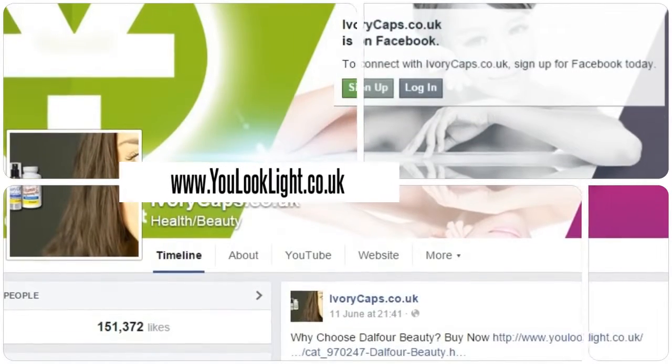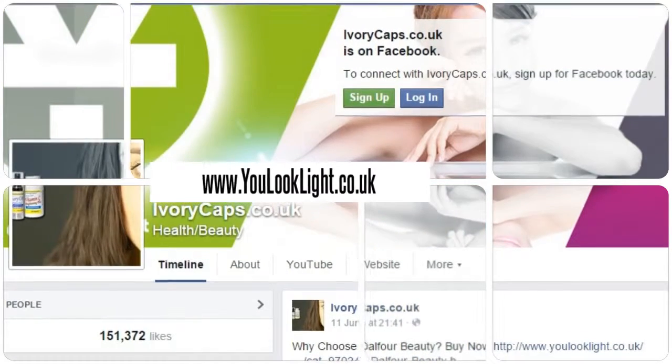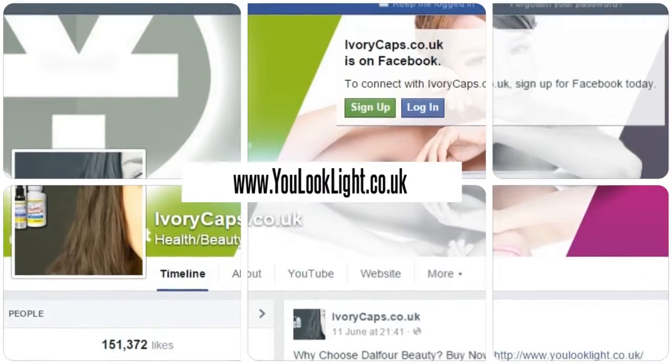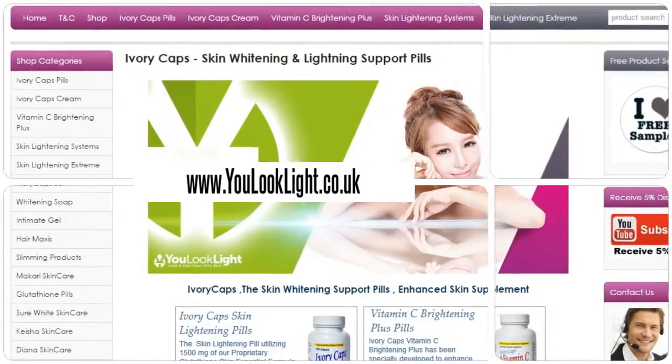Download our mobile app for beauty at your fingertips. Order from our website for various offers and discounts.